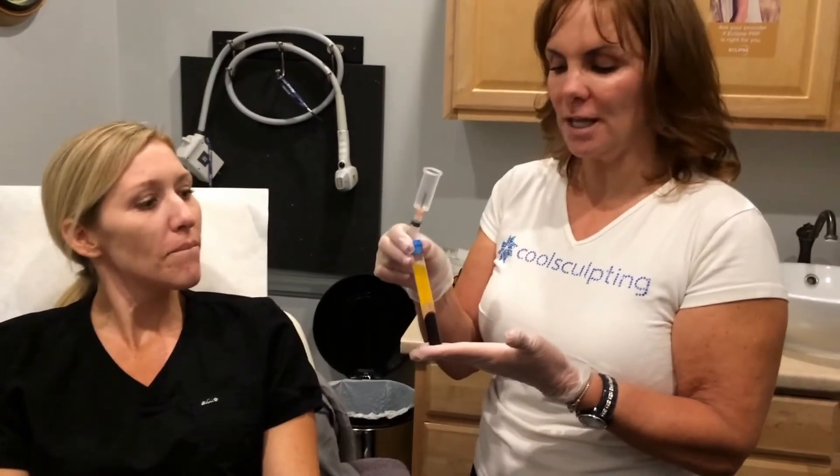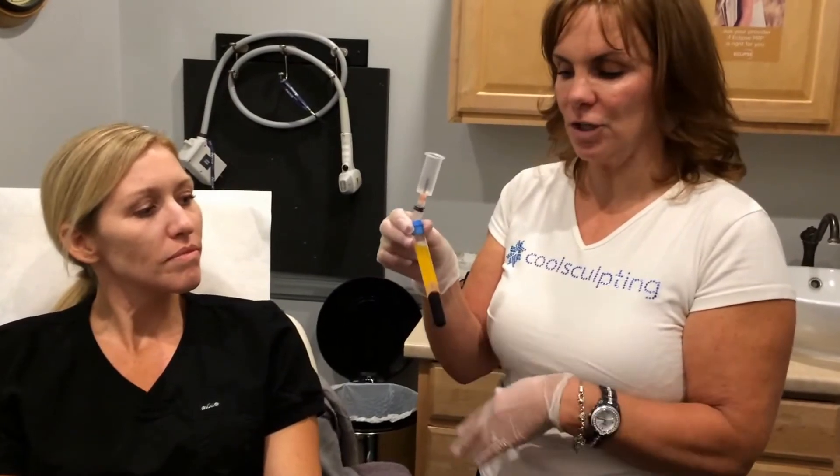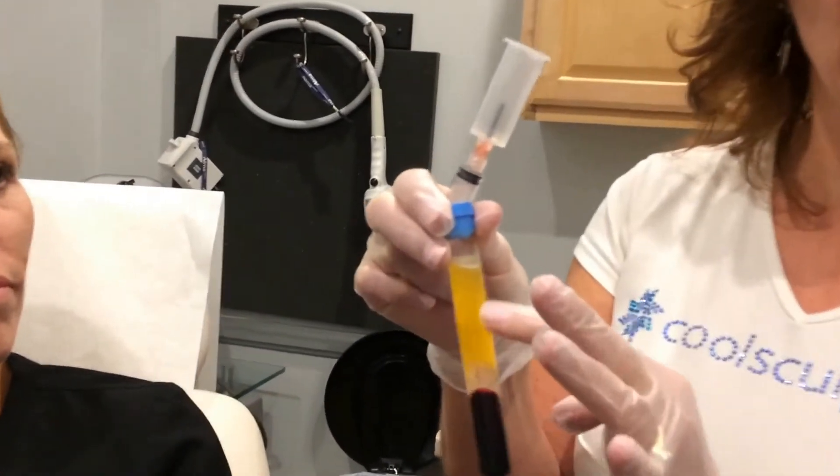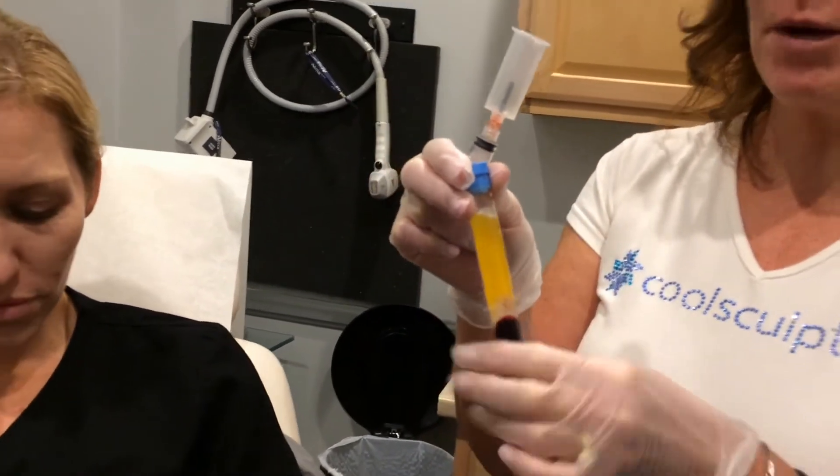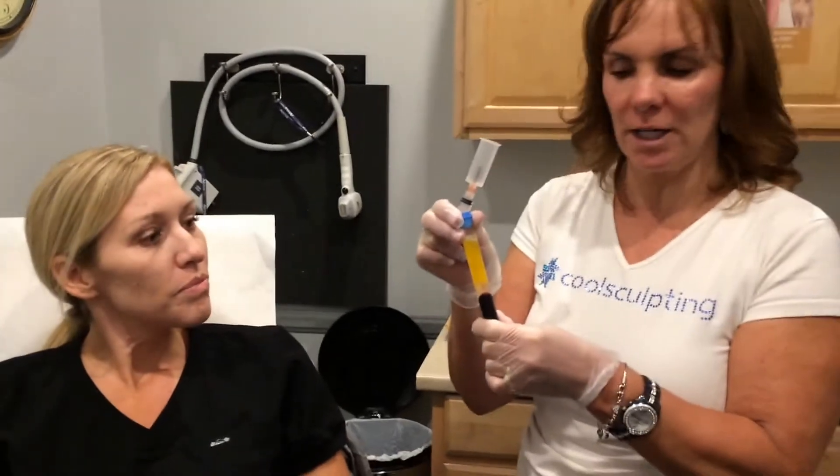I just took Kelly's blood out of the centrifuge. It comes separated like this. The liquid gold up here is her PRP — the platelet-rich plasma — that we're going to use as a medium for microneedling.